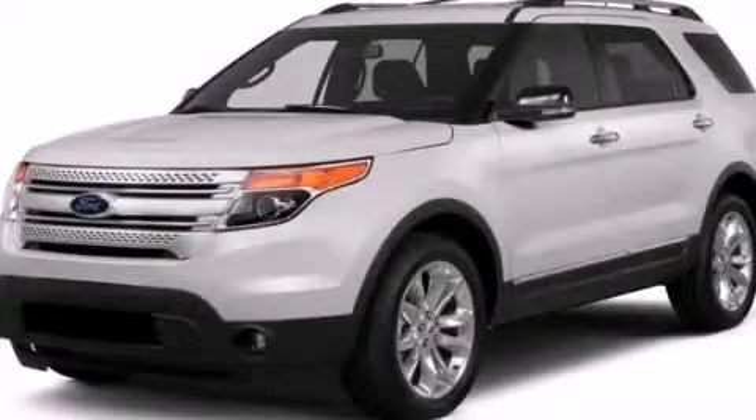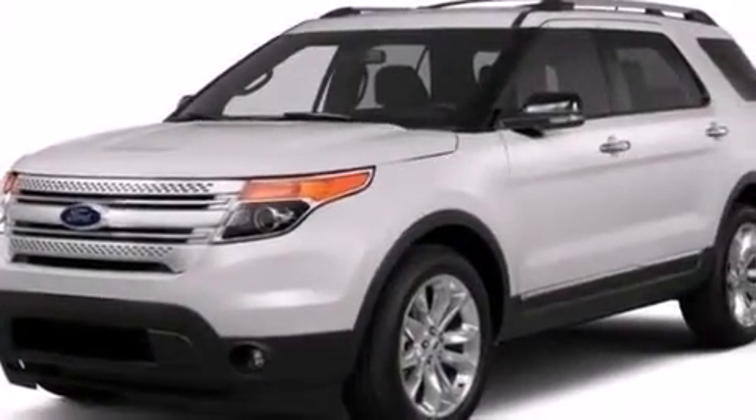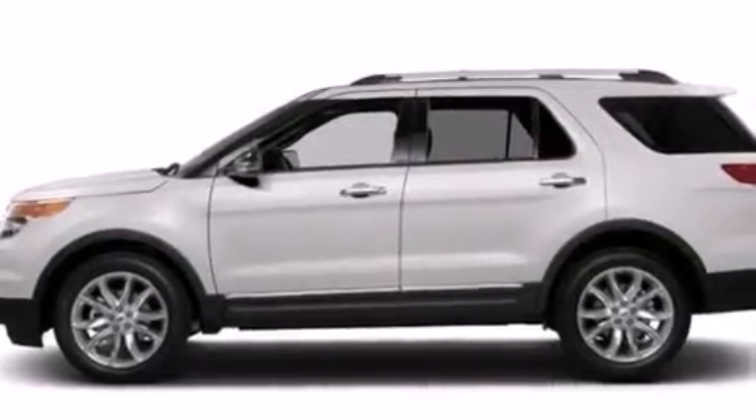This is a brand new 2015 Ford Explorer, for when safety, size, and space are of importance. This SUV has a six-speed automatic transmission, a 3.5-liter V6, and four-wheel drive.